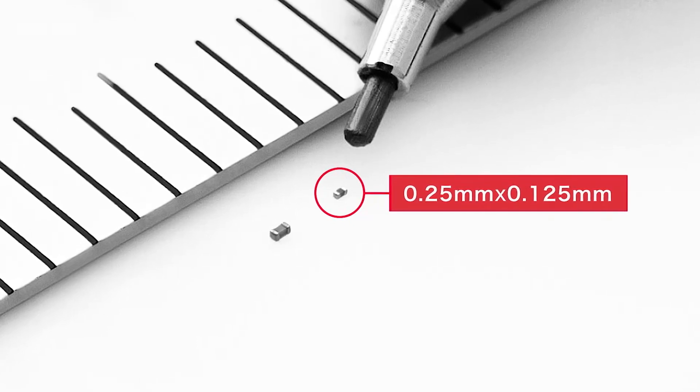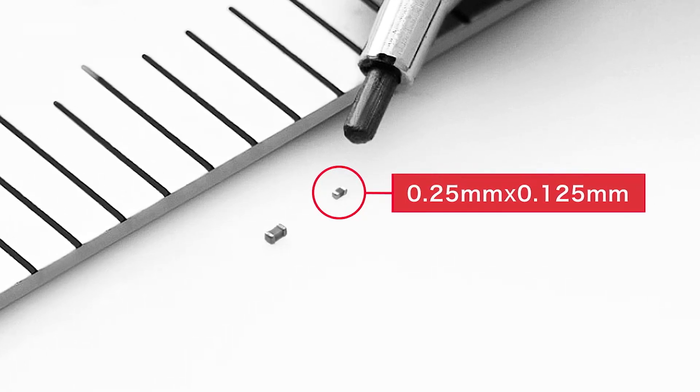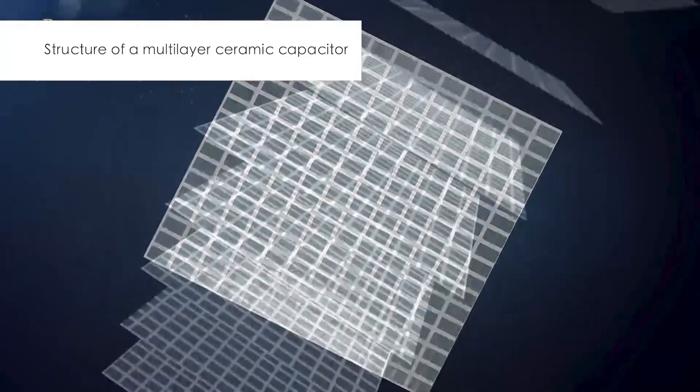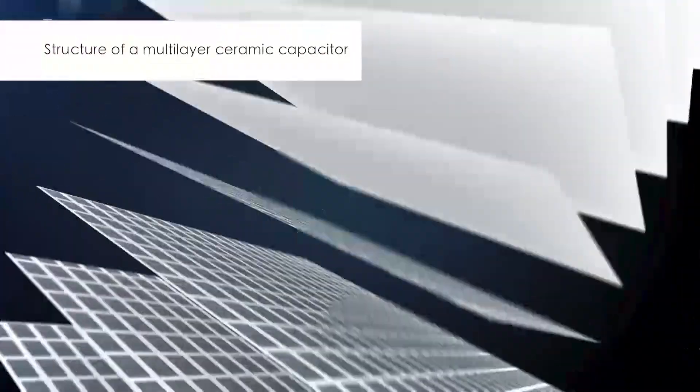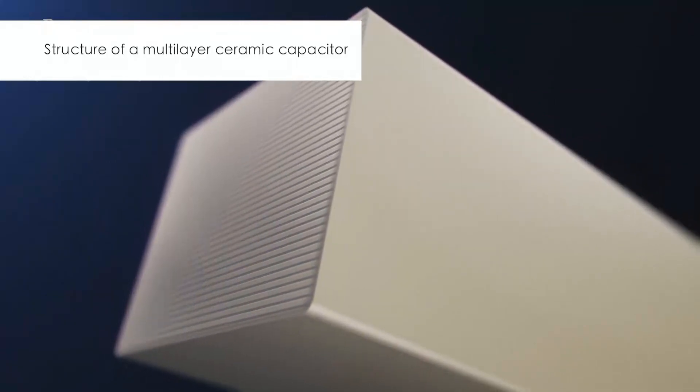Currently, there are no smaller electronic components. Inside is a stack of more than 100 ceramic sheet layers, maximizing electricity storage capacity to the ultimate limit.